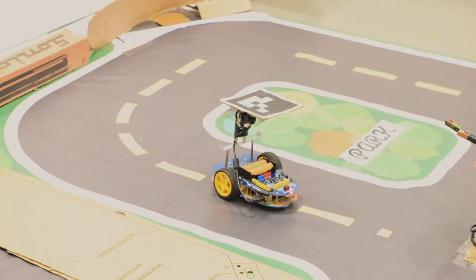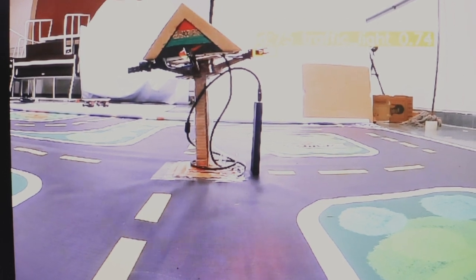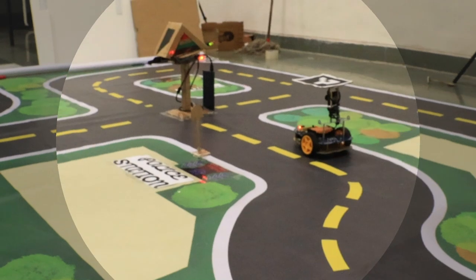As it has seen a red light, it has stopped. As you can see, from a very far distance it is able to detect that this is a traffic light, and after that it also detects if it is green, red, or yellow.